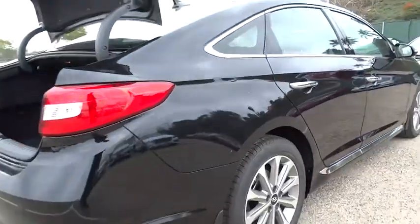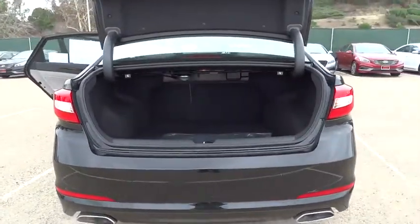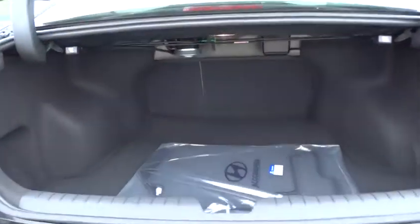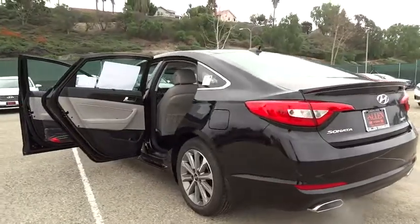Moonroof, Bluetooth, leather wrapped steering wheel, adjustable steering wheel, power steering, driver airbag, keyless start, four-wheel disc brakes, cruise control, aluminum wheels, auto dimming rear view mirror, PPO, FWD.